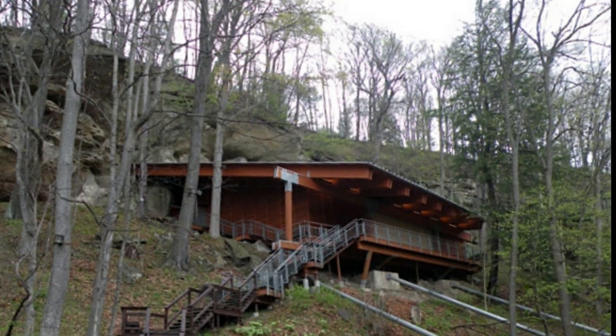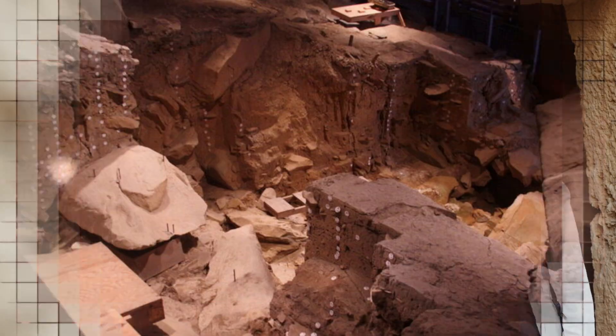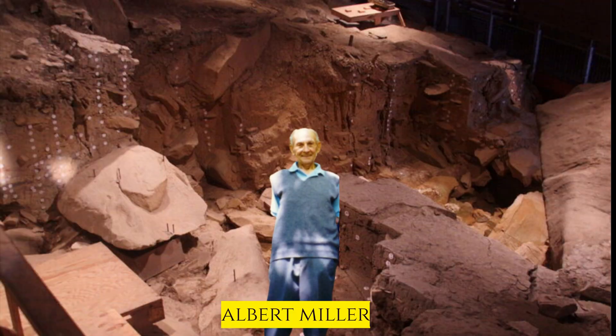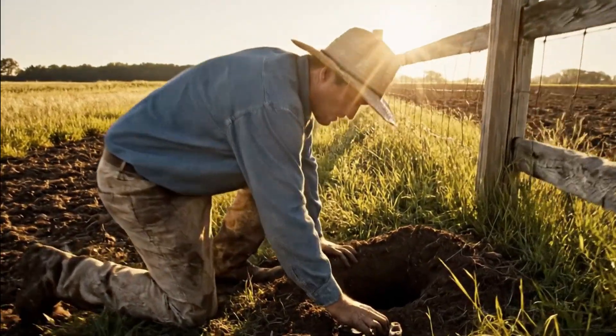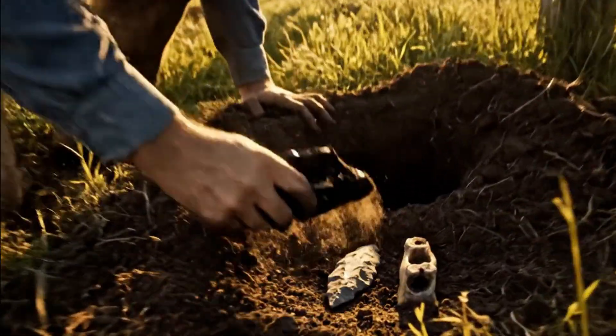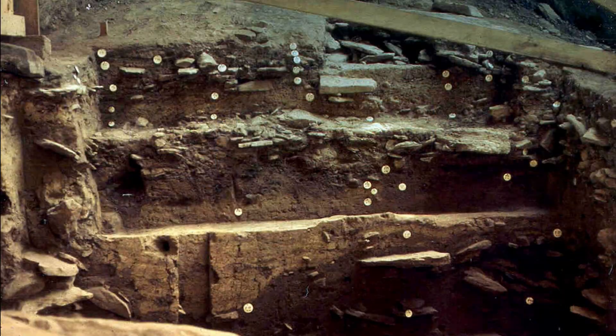The way it was found is almost unbelievable. It wasn't some big team of archaeologists on a grand expedition. It was found by a guy named Albert Miller, a local farmer whose family had actually owned the land since 1795. He was just walking around and noticed some weird-looking stone tools and bones that had been kicked out of a fresh groundhog hole. A curious farmer and a groundhog were about to completely rewrite history.